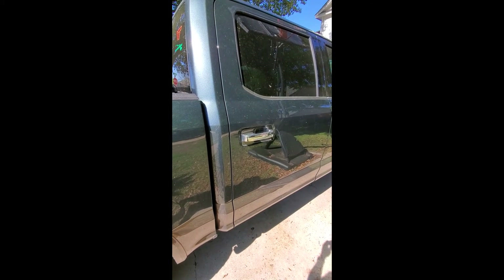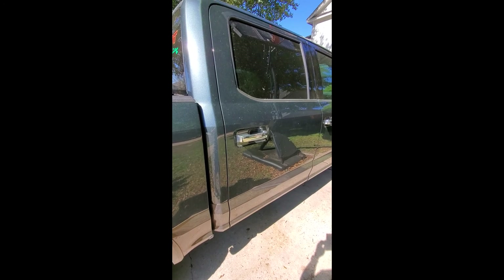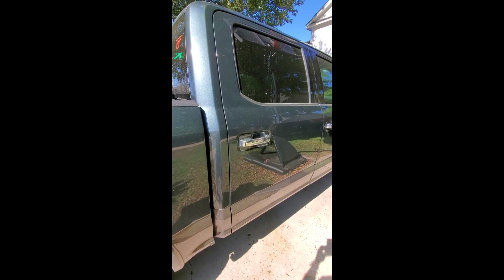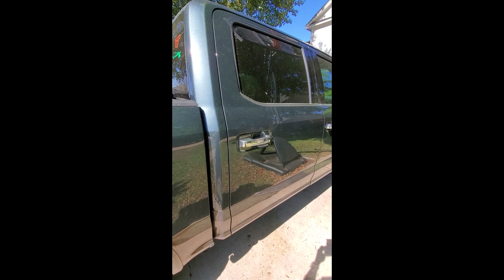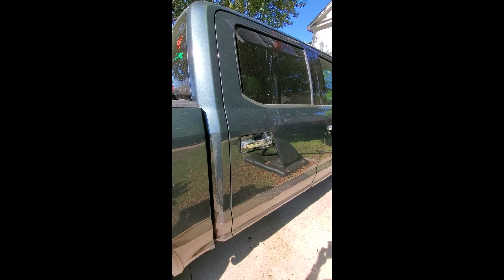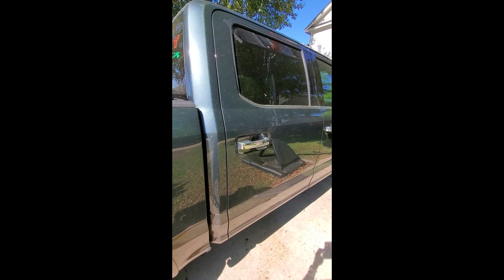I just wanted to share with those of you who may have the 2015 model of the Ford F-150, 2015 model year or later. I noticed about a year ago I'd started hearing water sloshing in some of the vehicle doors after a heavy rainfall, and I finally figured out what the problem was.